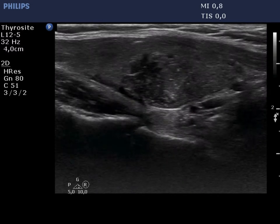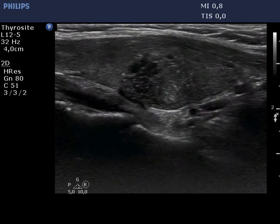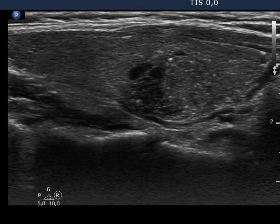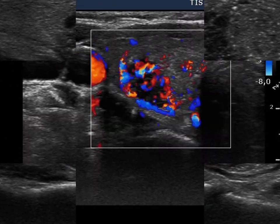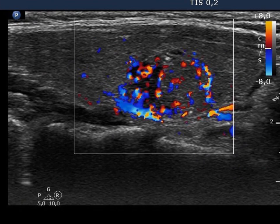It has a blurred border at the lower part. The lesion invades the normal parenchyma lower to the nodule. The nodule shows an increased chaotic type intranodular blood flow.